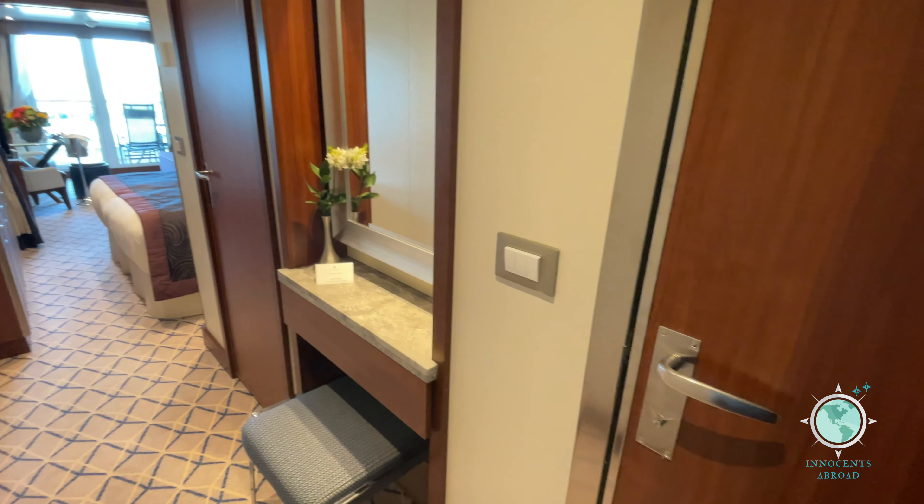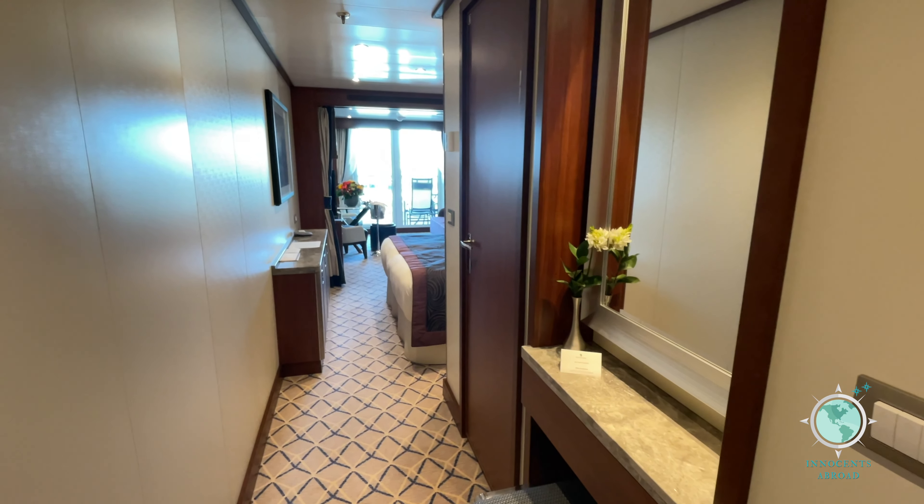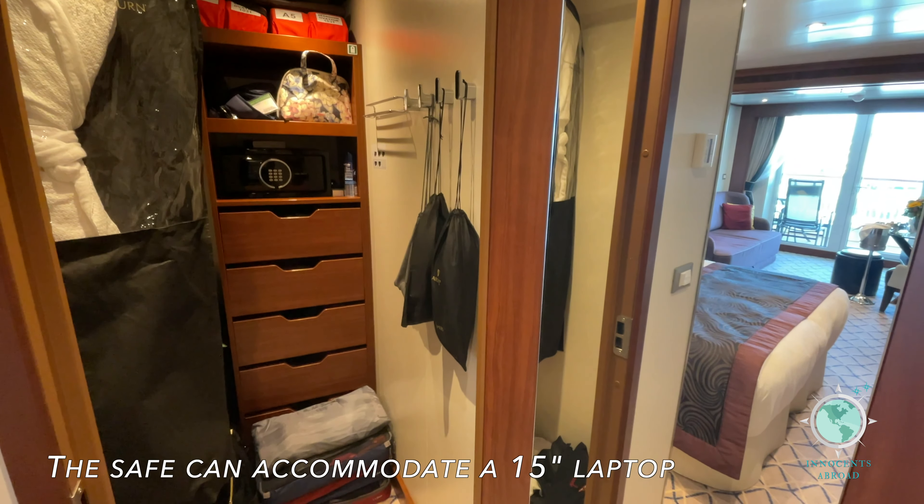Here's the rest of it. Standard veranda suites like the one shown here still have plenty of storage space.